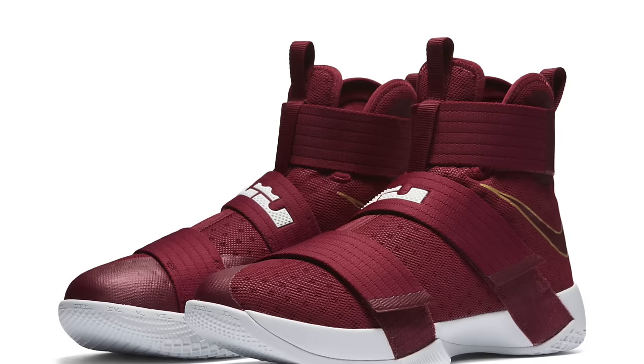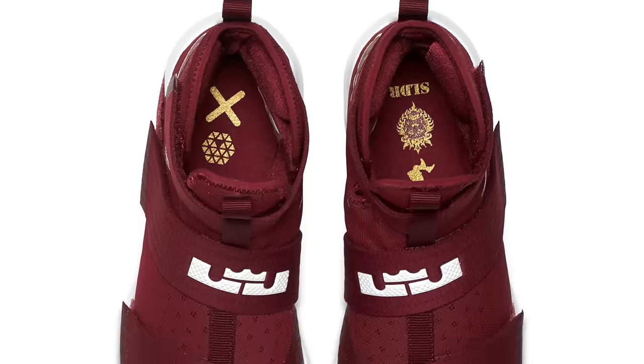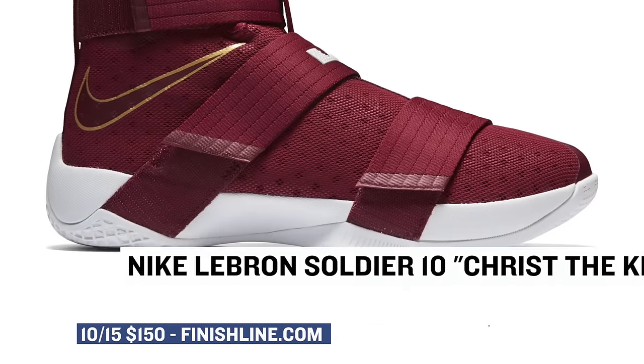For you big ballers, Nike Basketball is bringing the LeBron Soldier 10 to life in the colors of Christ the King. That team red metallic gold look really great on the upper. Those will cost you $130 over at Finish Line, which isn't a bad price at all.